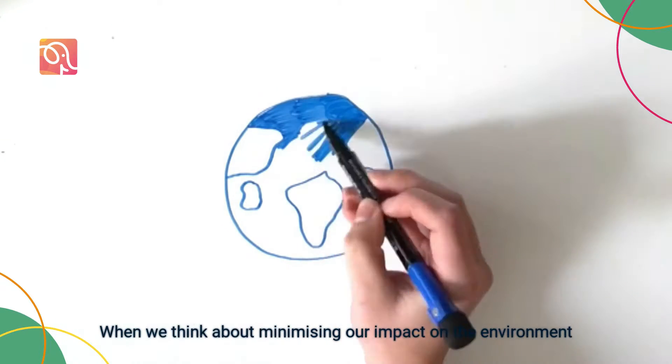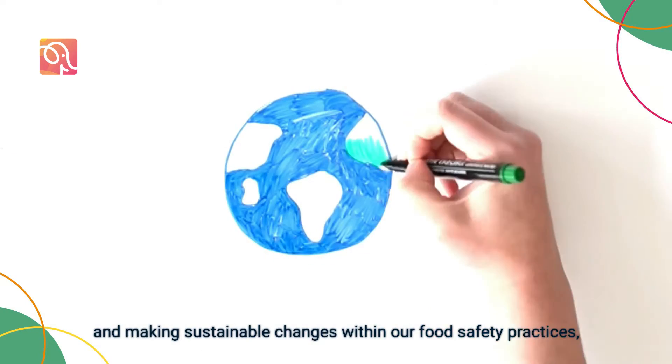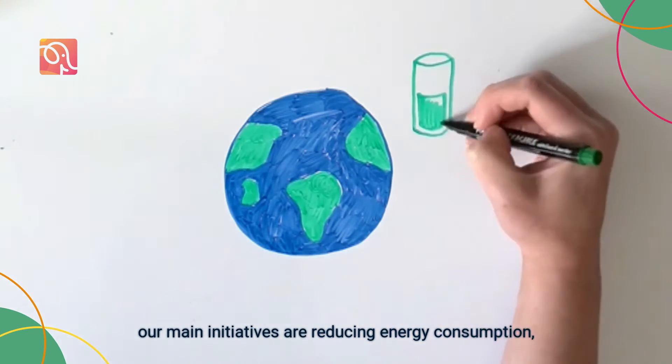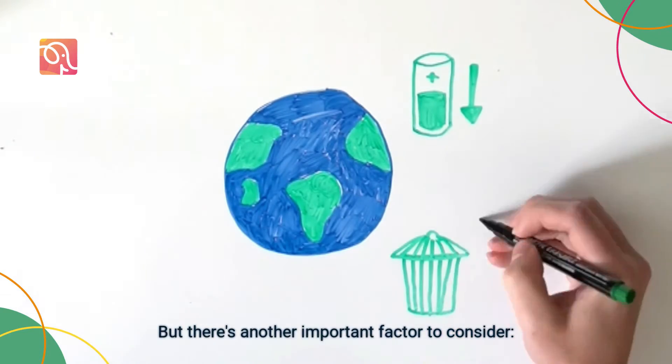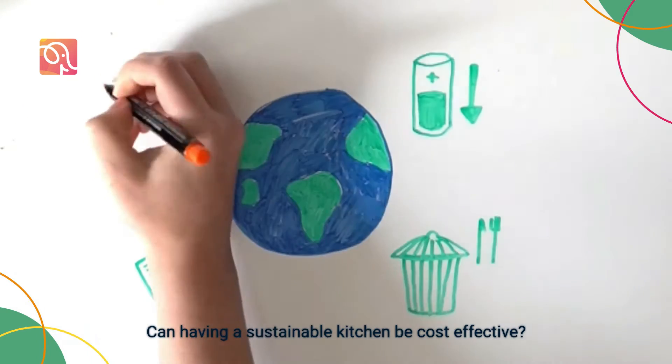When we think about minimising our impact on the environment and making sustainable changes within our food safety practices, our main initiatives are reducing energy consumption, food waste and paperwork usage. But there's another important factor to consider: can having a sustainable kitchen be cost effective?